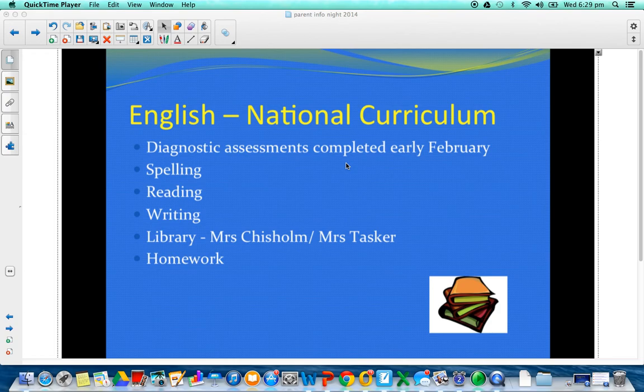We're very excited about this national curriculum. One of the big focuses of the national curriculum is quality literature. And so we've got a great range of literature that we're going to go through with the students, read together with them, and help them to understand.